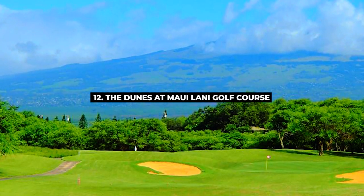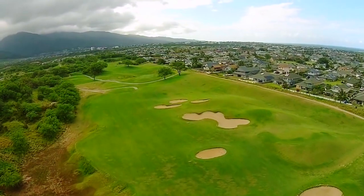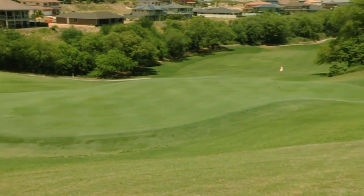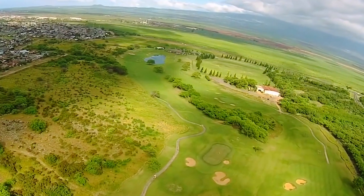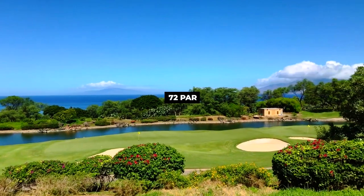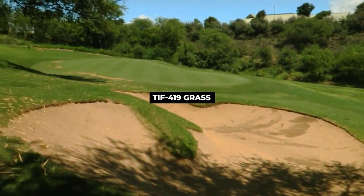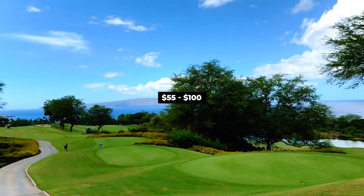Next on the list is number 12, The Dunes at Maui Lani Golf Course. The Dunes at Maui Lani is one of the best and most challenging 18-hole courses for all golfers, with stunning dunes and beautiful landscape at every turn. Established in 1999 and designed by Mark Miller and Robin Nelson, the course is 6,841 yards and par 72. The fairway is topped with Bermuda grass and greens with TIFF 419 grass. It may cost roughly about $55 to $100.